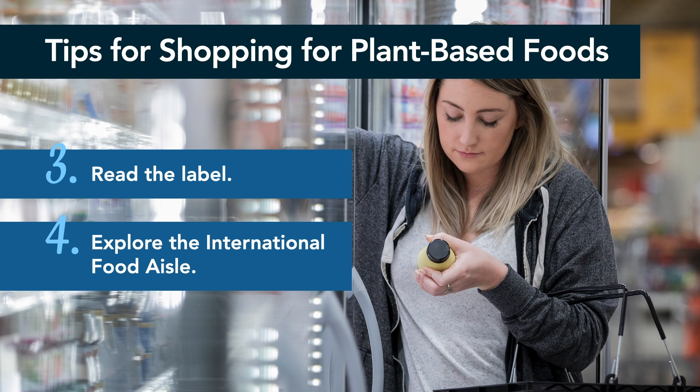Number three: read the label. In an ideal world, we would be able to get all of the groceries we need by shopping the perimeter of the store, but the reality is that this just isn't always the case. And that's okay. When you need to grab some prepackaged items, you can easily find the least processed options by simply reading the product label. A quick glance at the back will show you how much sugar, fats, and sodium the product has, as well as what ingredients are included. As often as possible, opt for the product that contains the fewest ingredients and little to no added sugar or sodium.